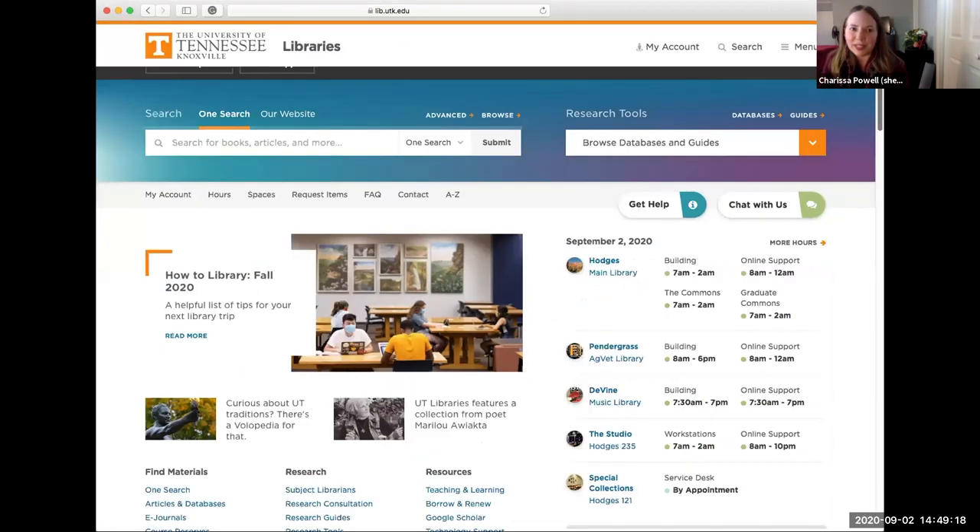There are some things not included in OneSearch, which is why you might search a specific database, but today I want to give a brief overview of how to use OneSearch. After today, our other workshops will go more broadly and do a deeper dive into some of these tools. We're back on the library's home page, and as you can see, OneSearch is smack dab in the middle. I'm going to pretend I'm doing really broad research and search for 'peanut butter.'